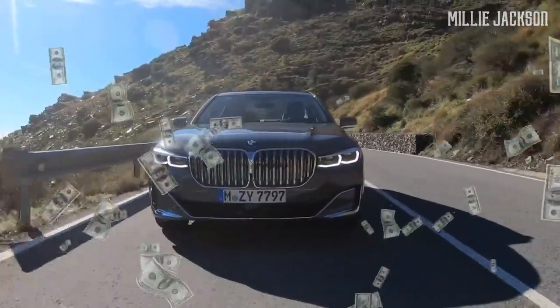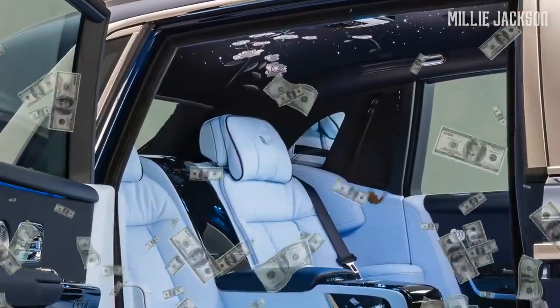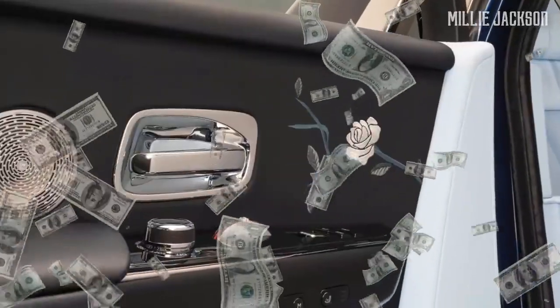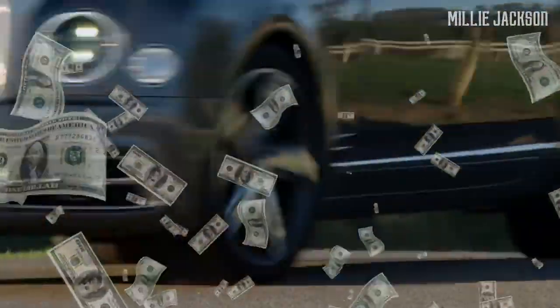Maybe all the cars on this list are just a dream for many who can't afford them now. But watch this video every day to motivate yourselves, and don't forget to share your dream cars with us in the comments below.